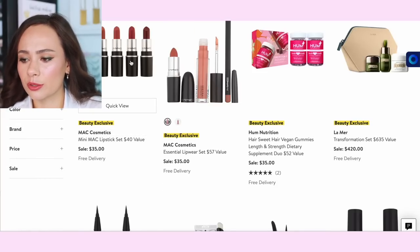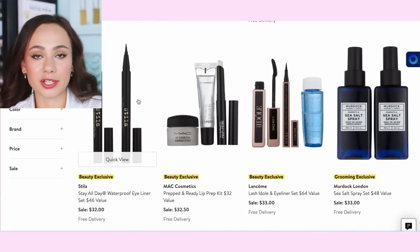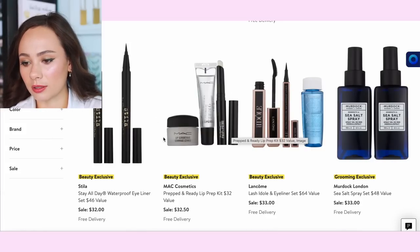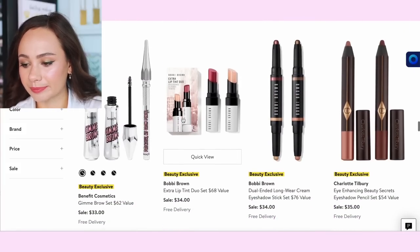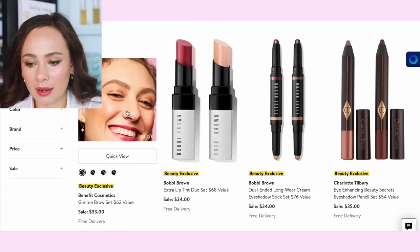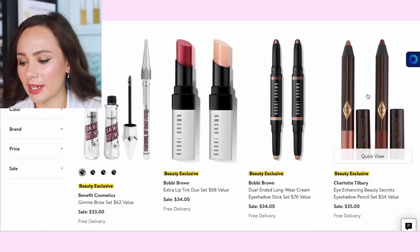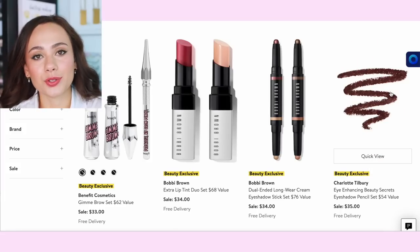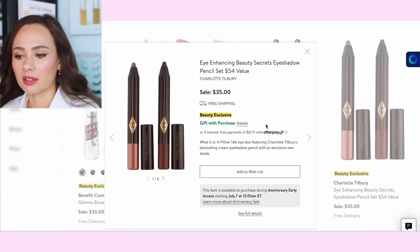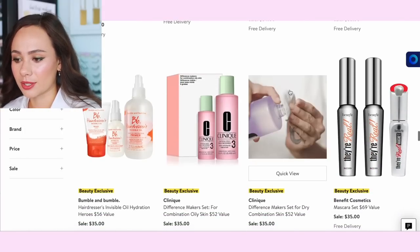The two lip sets from MAC — I think those are a bargain. My college roommate used to wear Stila eyeliner exclusively — this would have been perfect for her, though I haven't used it in years. This MAC set looks kind of valuable too. The Benefit Gimme Brow and Brow Pencil for $33 — that's good, that's a bargain. The Bobbi Brown sets are all boring to me. The Charlotte Tilbury eyeshadow pencils — I'd have to check the colors — light pink at $35 is actually a pretty good value. Bobbi Brown has a similar one.